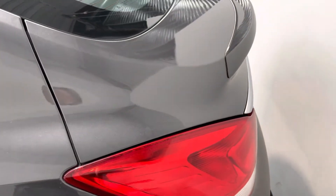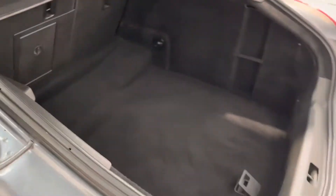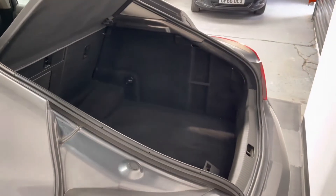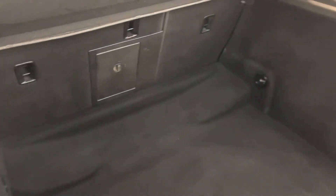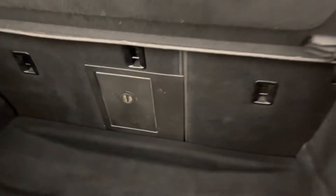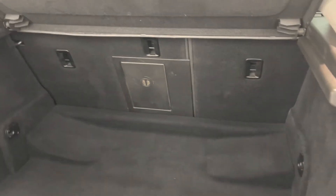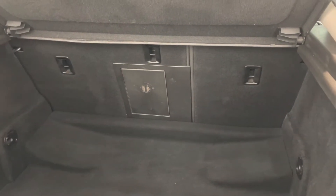Obviously the big selling point on the Insignia is that massive boot space. It's a hatchback model, which is rare on a big saloon car, so it gives you lots and lots of load space. The parcel shelf obviously removes so you can increase that load space again, and you've got a hatch there to put load through the centre of the seats. They're a split-fold seat — a 60/40 split — so you can fold the seats down and have even more space.